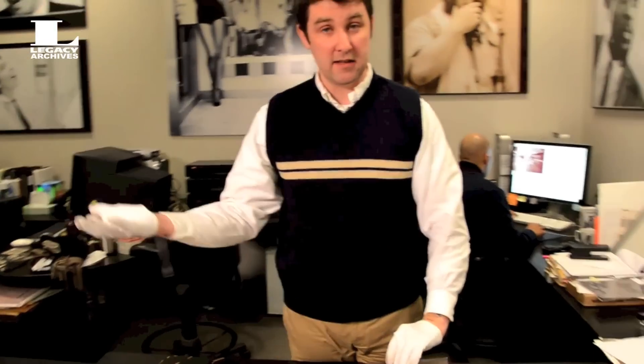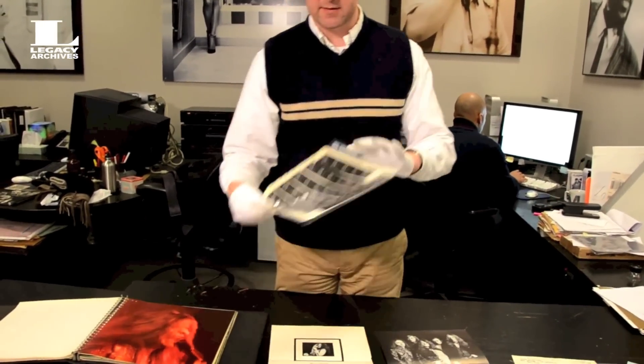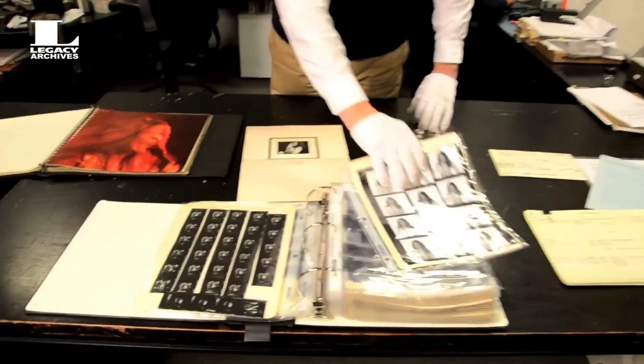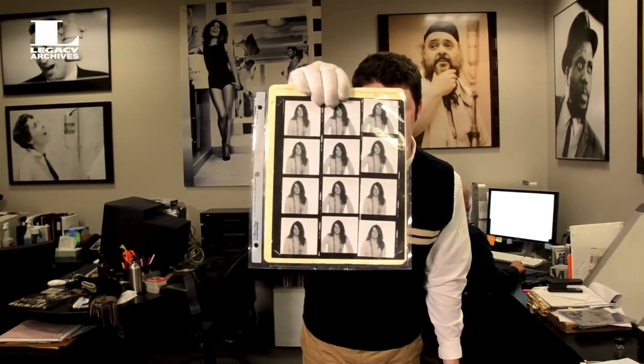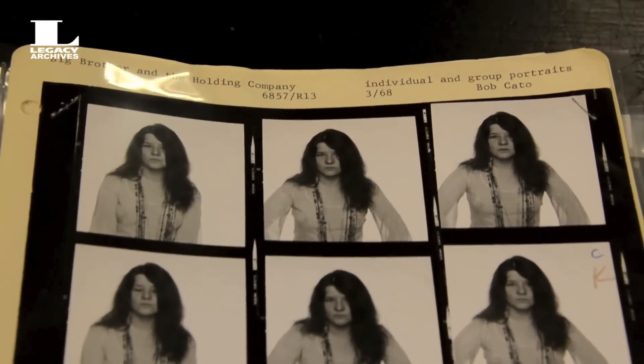Now, in our photo library here, where we keep all of our negatives, all of our chromes, colors, and black and whites for all of the artists who have ever recorded for Sony Music labels, we have this. We have contact sheets for all of our negatives, and this here is the contact sheet with the negative that was used for that particular image, again from March 1968, right after Big Brother got signed to Columbia. There's a nice contact sheet just of Janis from the same photo shoot, 1968, right around the time that the recordings happened — about two or three months before Cheap Thrills was actually released in June or July of 1968.